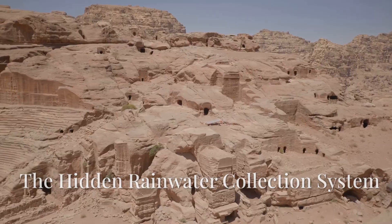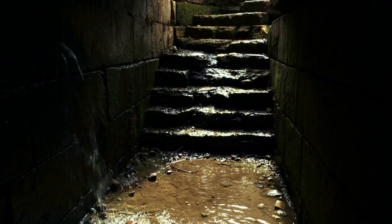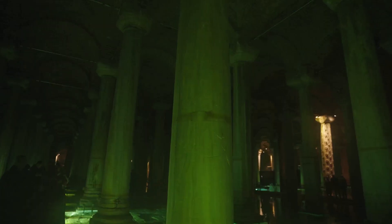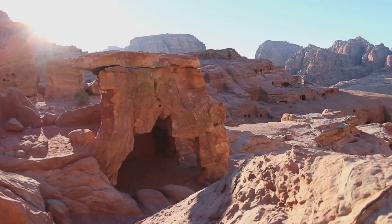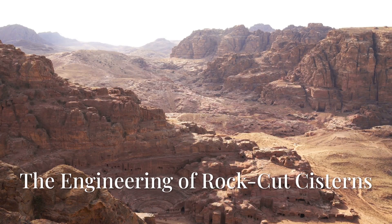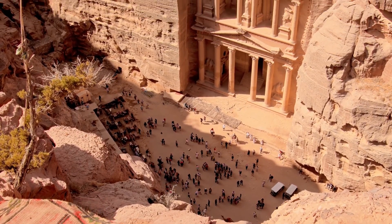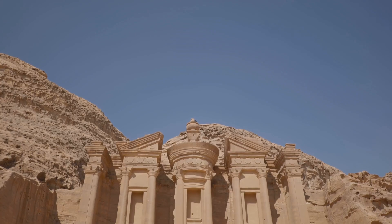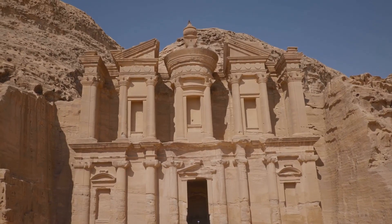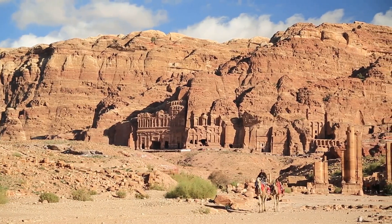While rain was rare, the Nabataeans understood its power. They carved hidden channels into the rock faces, designed to catch and guide even the smallest amount of rainwater, directing it into underground reservoirs and preventing evaporation under the harsh desert sun. Beyond collection, they stored water with astonishing efficiency, carving massive underground cisterns — some holding thousands of gallons — strategically placed throughout the city, ensuring every part of Petra had access to fresh water year-round.